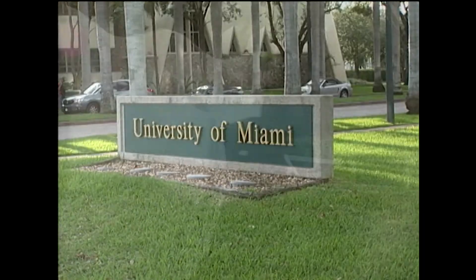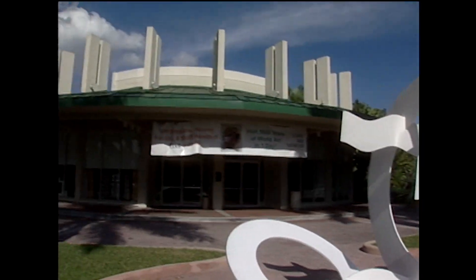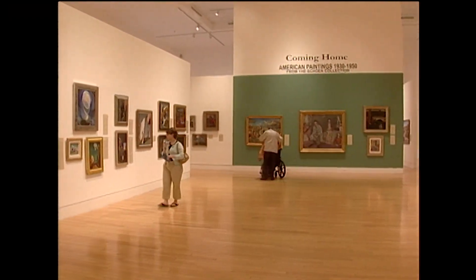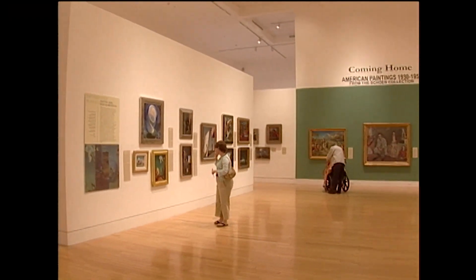If you happen to be in Coral Gables, head on over to the University of Miami campus for the low down on some of the most amazing art the city has to offer. The Lowe Art Museum is the very first museum in Miami-Dade County.